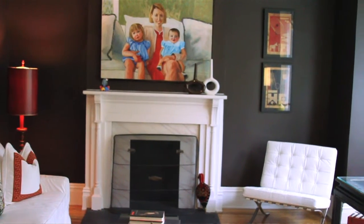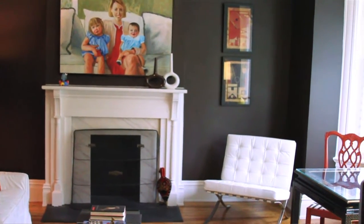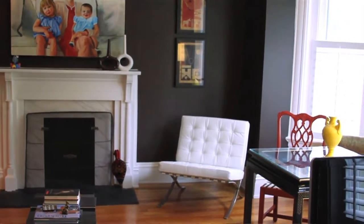Now we're going to go upstairs to the office. This is our office, and more than any other room in the house, it's where we spend the most time.